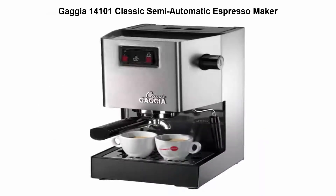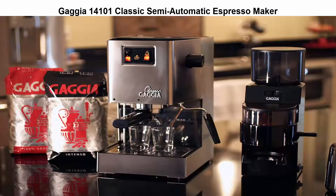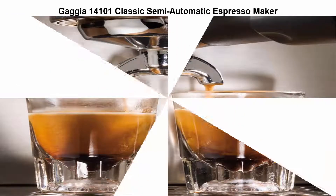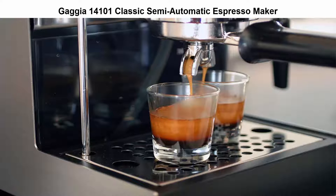Top 4: GIF 14101 Classic Semi-Automatic Espresso Maker. Rugged brushed stainless steel housing, commercial 3-way solenoid valve.